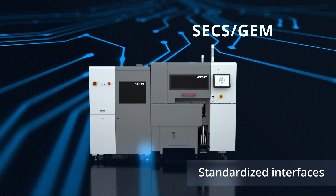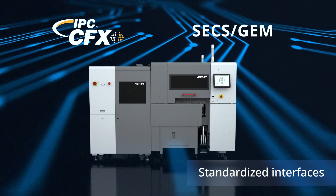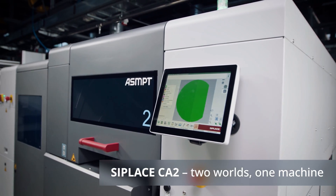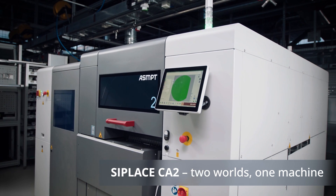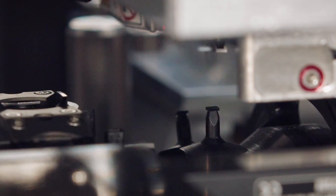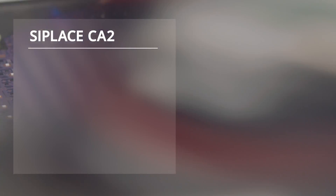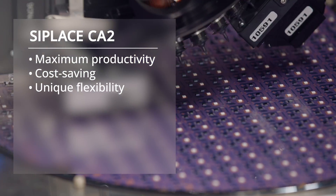Standardized interfaces such as SECS/GEM or IPC CFX guarantee seamless and manufacturer-independent data exchange. The C Place CA2 is the ultimate new player for the SiP age and opens up new dimensions in advanced packaging — leaner, smarter, and faster processes that create new opportunities, open up new markets, and bring significant competitive advantages.